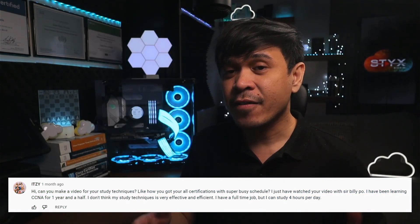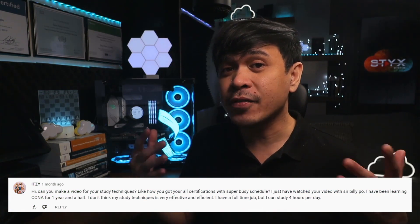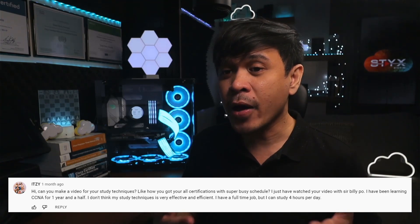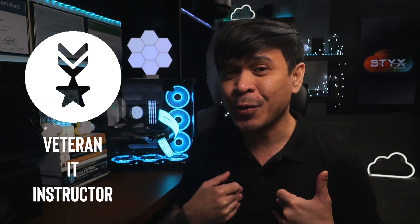I have a comment from a subscriber named ITZY from the Cisco Instructor Awards video, and he was asking: can I make a video about my study techniques, like how I got all of the certifications with a super busy schedule? I'm a veteran IT instructor, and our job really is to study all of these technologies, get certified, and deliver high quality training courses.